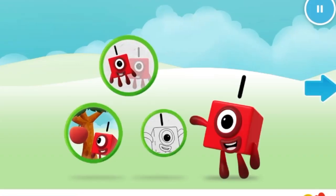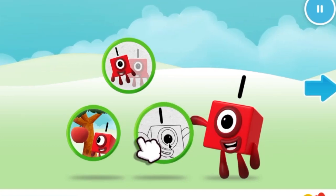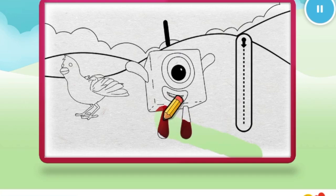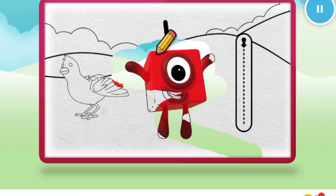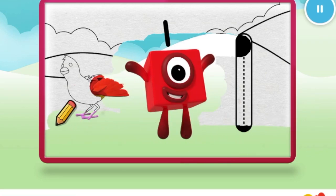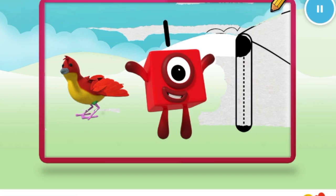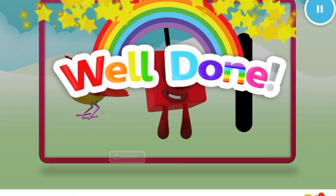Welcome to Numberland. Let's make and play with the number blocks. Color. Let's color in number block one. Nice. Keep it up. Well done.